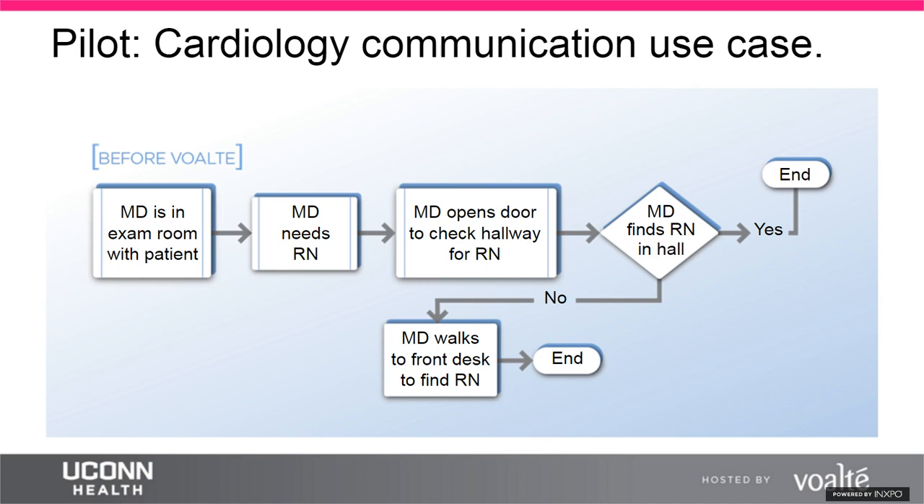The first Visio workflow shows a provider ready for a nurse or medical assistant to complete an outpatient visit. Previously, doctors would yell down the hallway, leave the exam room, walk to the front desk, and ask the receptionist to find the nurse — who would then leave their desk to search. In the inpatient world, paging was cumbersome: nurses couldn't wait at the front desk for a callback, requiring the unit clerk to go find the nurse while the provider waited on hold.